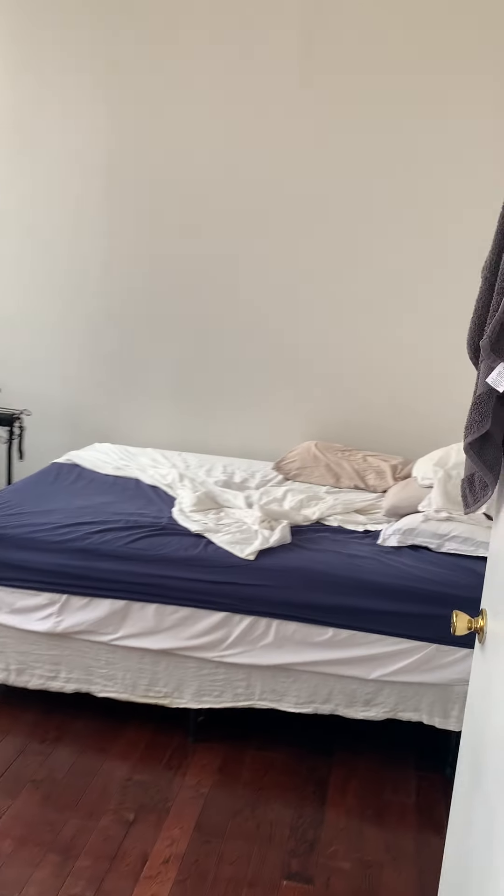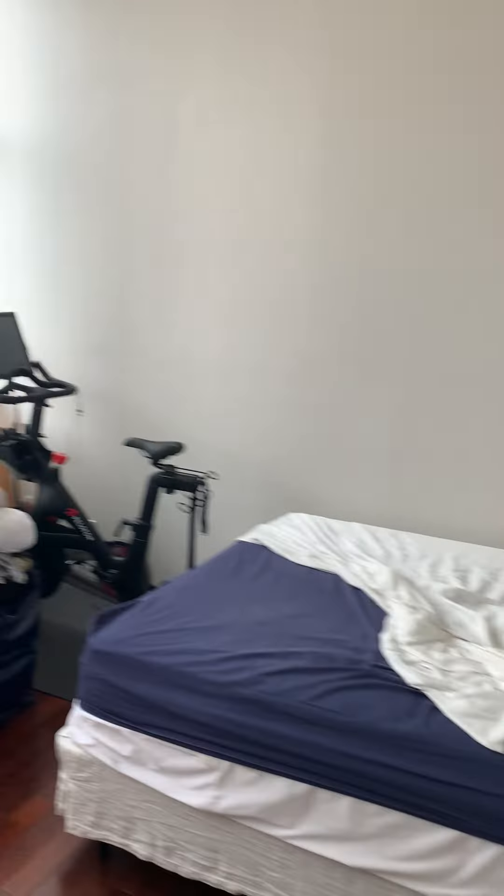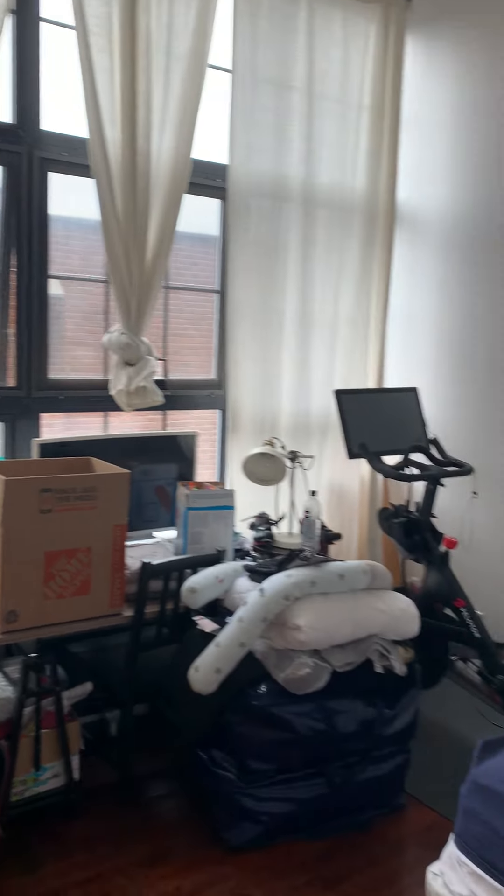Here is the bedroom. The bedroom can accommodate a king-size bed. It's a very spacious bedroom.